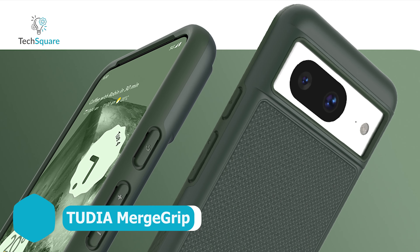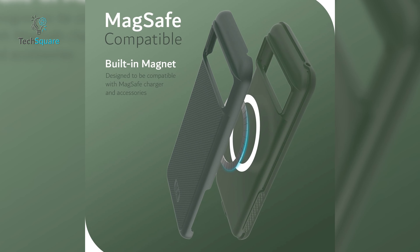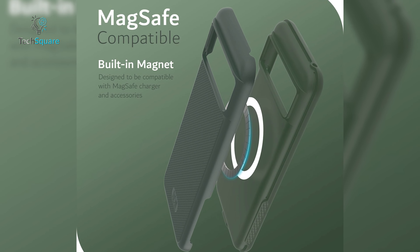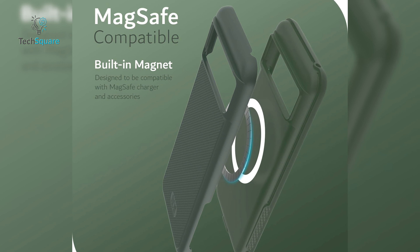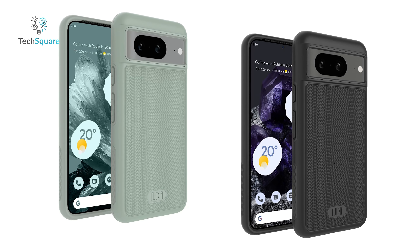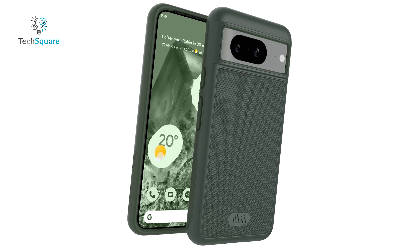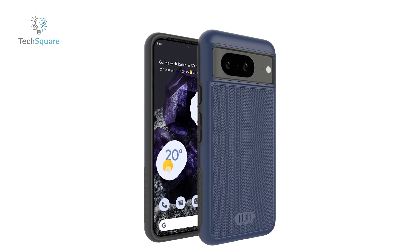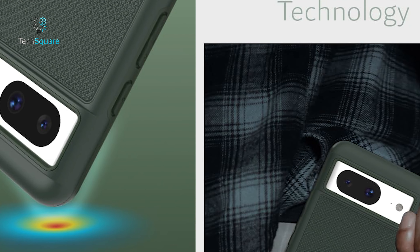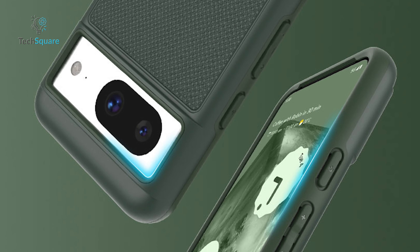Appearances can be deceiving, and this seemingly old-school case packs a modern punch. Housing a discreet MagSafe ring within it, it imparts the Pixel 8 with magnetic wireless charging capabilities and compatibility with magnetic phone grips, wallets, power banks, and more. The color palette this year strikes a harmonious balance between light and dark options, offering a Pixel 5-esque green lily and a cozy smoky pink. Beyond its classic exterior, this case seamlessly integrates advanced technology, proving that true innovation often lies beneath the surface.